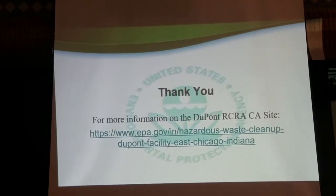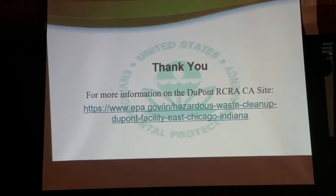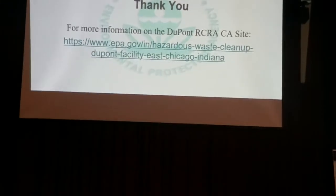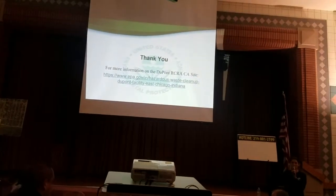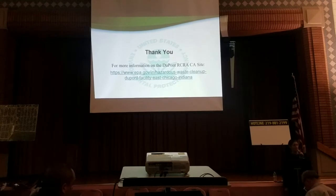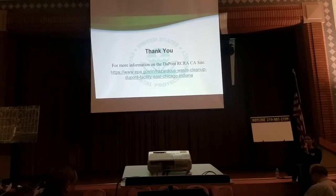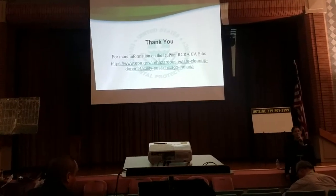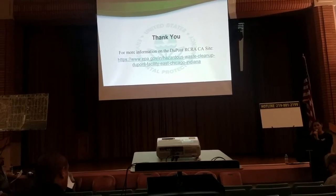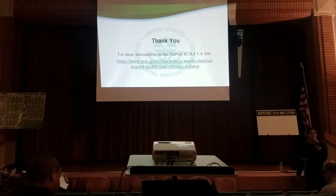The last slide lists our RCRA Corrective Action site webpage, specific to the DuPont RCRA Corrective Action site. It has all the information you need to bring yourself up to speed. Currently you would find information on our 2014 final decision on the natural area, which was cleaned up in 2014. As soon as the Statement of Basis is available, it will be posted there with all supporting documentation. It will also be available at your local public library and at our EPA Region 5 reference center. We will be back with a public meeting specifically on DuPont and the proposed remedy.